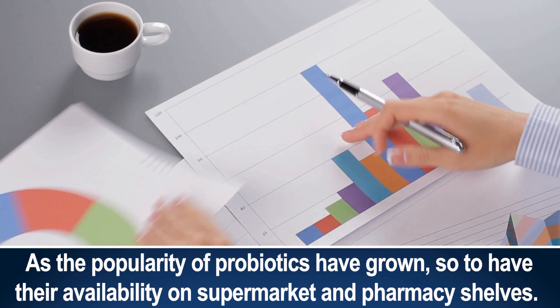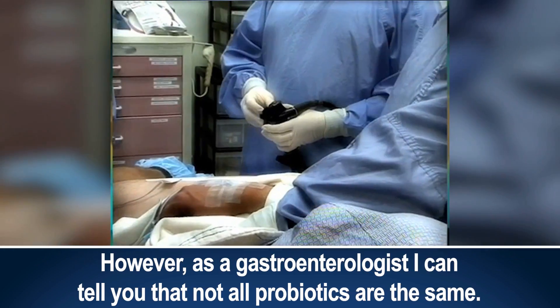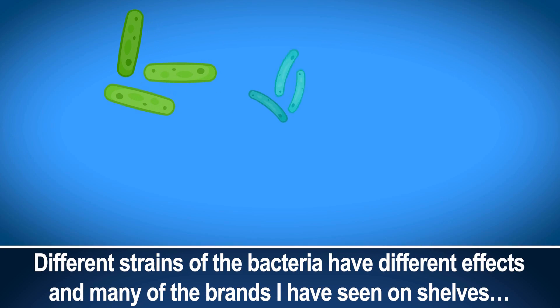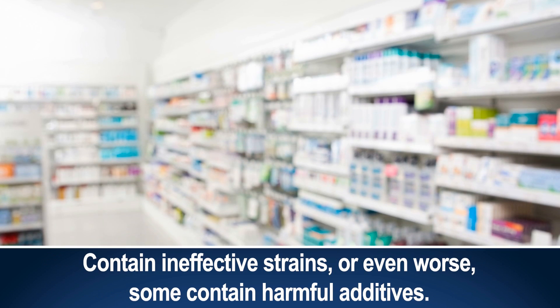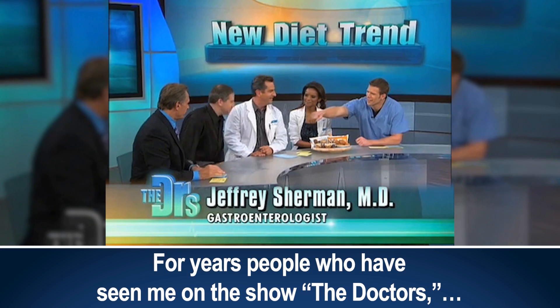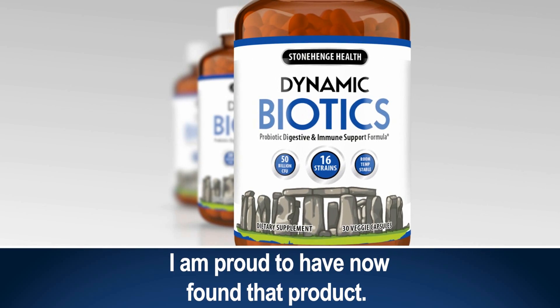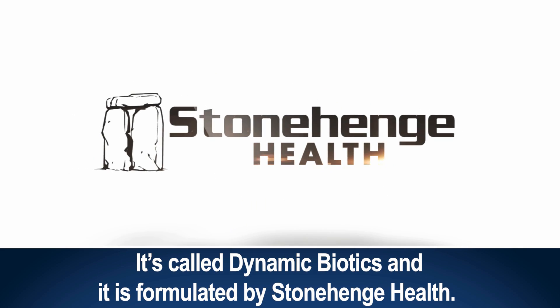As the popularity of probiotics has grown, so too has their availability on supermarket and pharmacy shelves. However, as a gastroenterologist, I can tell you that not all probiotics are the same. Different strains of the bacteria have different effects, and many of the brands I've seen on shelves contain ineffective strains, or even worse, some contain harmful additives. For years, people who've seen me on The Doctors stop and ask me which probiotic supplement I recommend. I'm proud to have now found that product. It's called Dynamic Biotics and is formulated by Stonehenge Health.